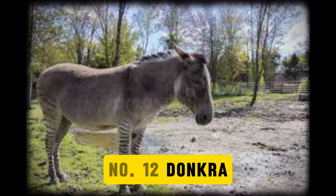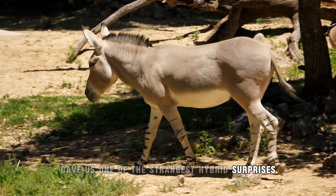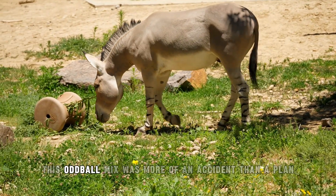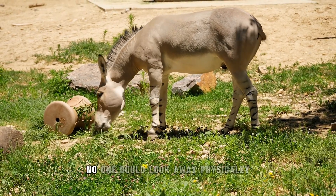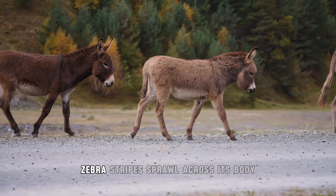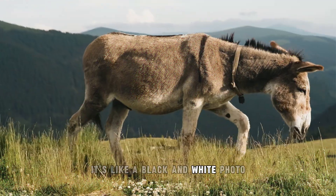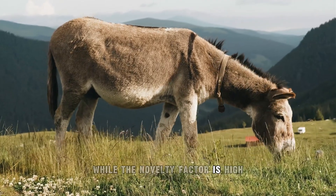Number 12: Dongkra. China's wildlife parks gave us one of the strangest hybrid surprises — the Dongkra, born from the unlikely pairing of a male donkey and a female zebra. This oddball mix was more of an accident than a plan, but once it happened, no one could look away. Physically, the Dongkra is unmistakable: zebra stripes sprawl across its body but fade into the more muted colors of a donkey. It's like a black and white photo slowly turning into a color image.